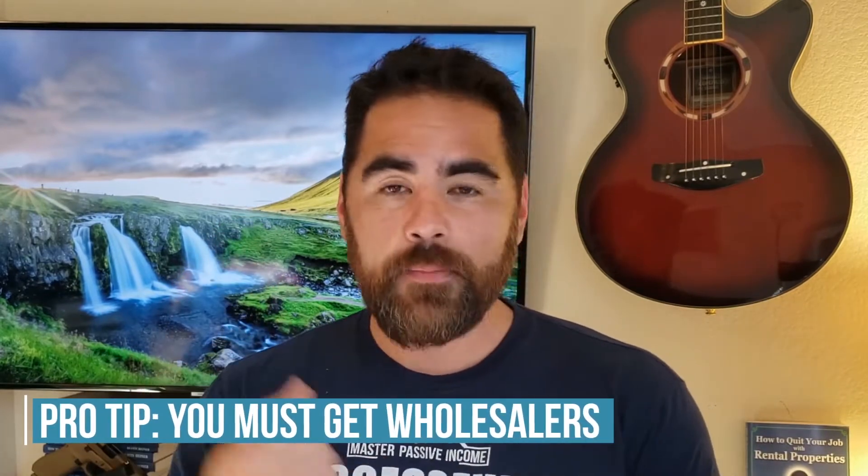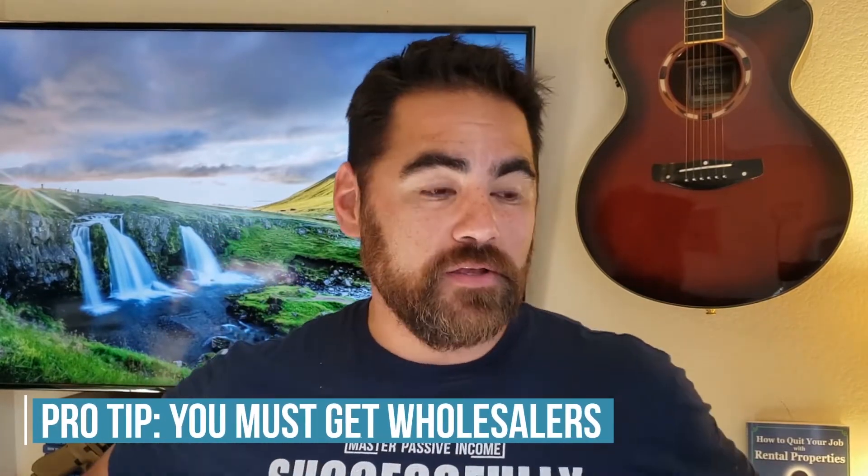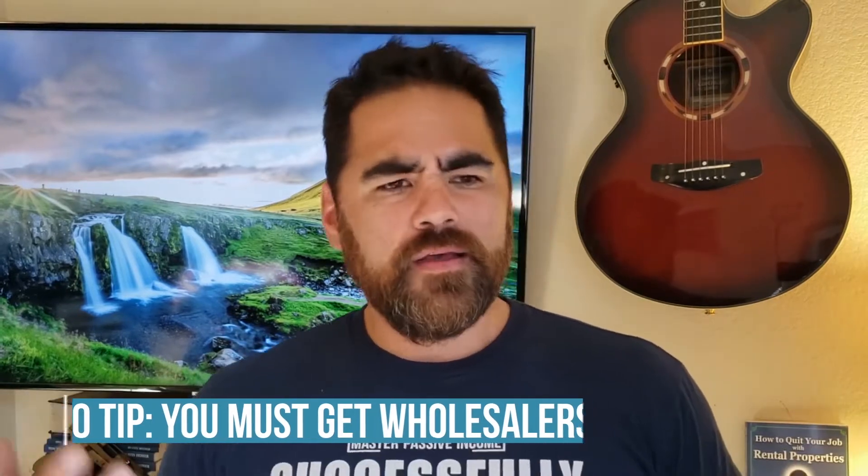A huge pro tip: you must get wholesalers. I personally love wholesalers — I've bought many properties from them. You might think a wholesaler brings me a property and I have to pay $2,000 to $4,000 just to get the deal. But if the deal works, if it makes you $250 a month in passive income and you're capturing equity, if it's a good property, it's a good deal. You're already going to be paying money to a realtor or someone — why not buy it from a wholesaler? Wholesalers work really hard; they find the seller and put them together.